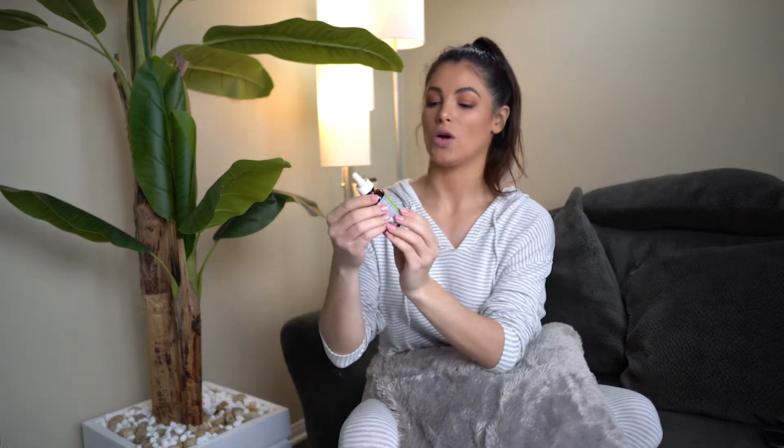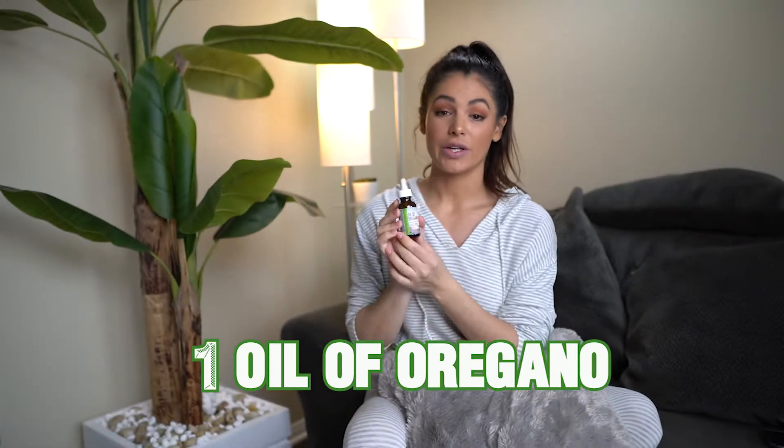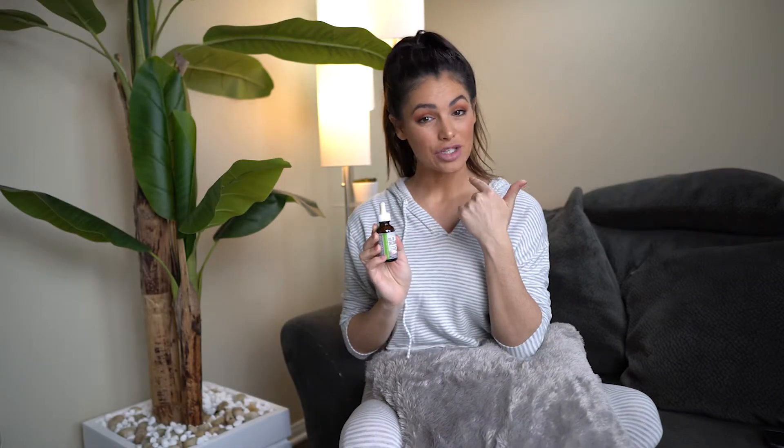First one is oil of oregano. This is my favorite thing to do when I'm feeling sick. You're going to use this and do five drops underneath your tongue. It's super concentrated, so after you do the five drops under your tongue, you want to hold it there for five minutes so that your saliva can help break it down before you swallow, or else it's really going to burn your throat.